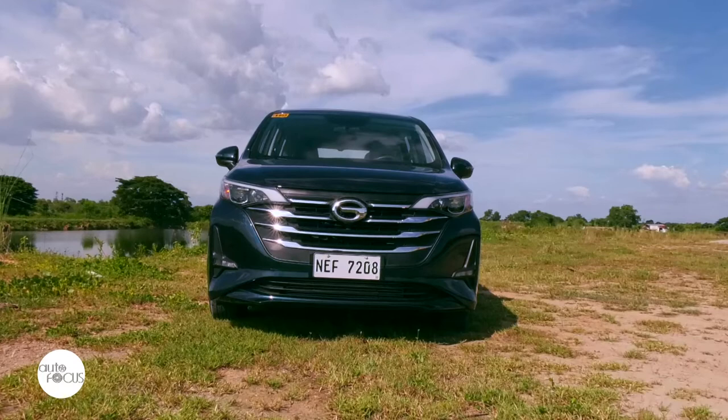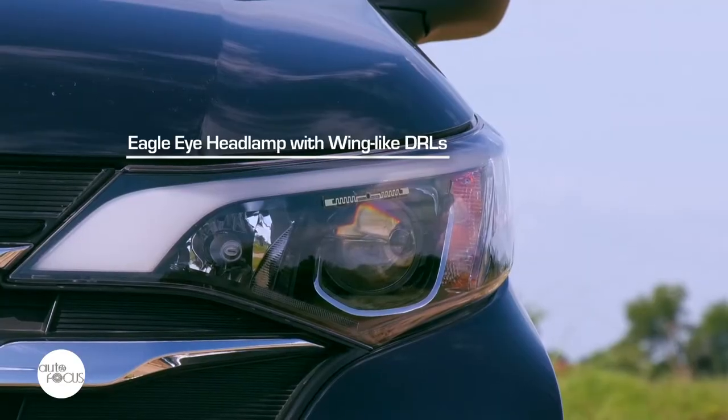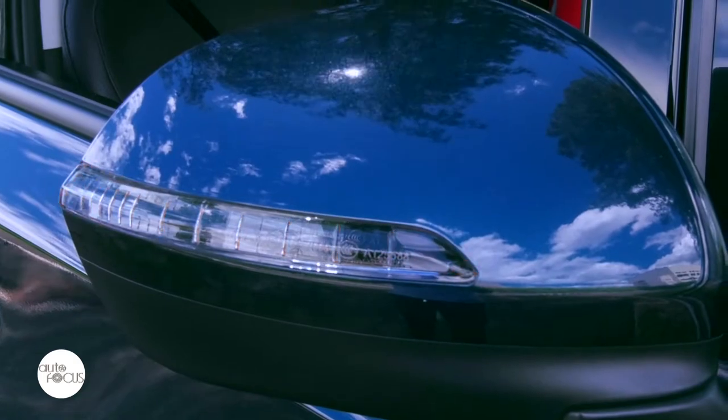The GAC GN-6 has been getting admiring second looks on local roads with its stylish grille, eagle-eye headlamp design with wing-light DRLs, integrated bumper with uniquely framed fog lamps, side-view mirrors with integrated third signal indicators, and a sunroof.